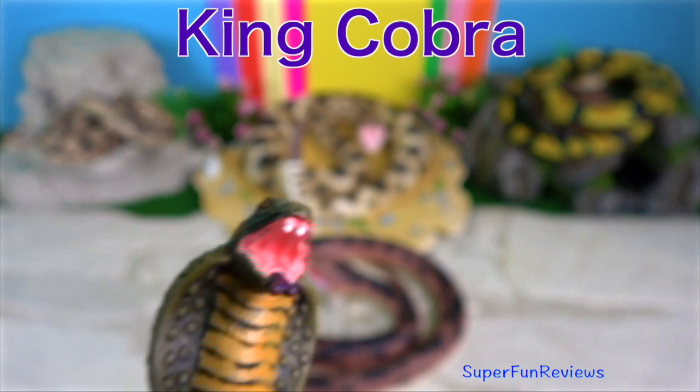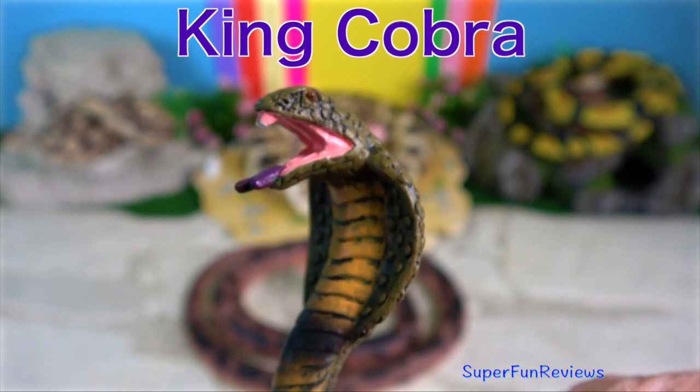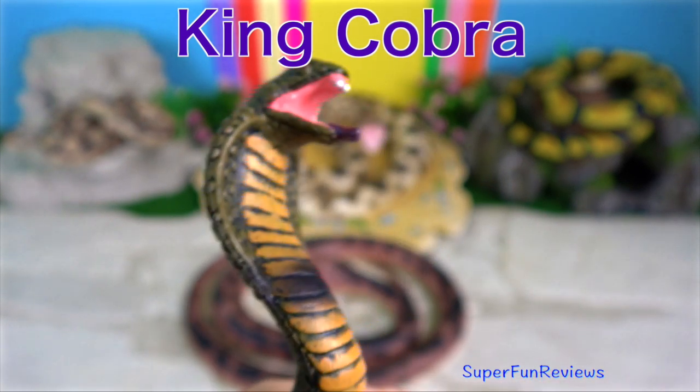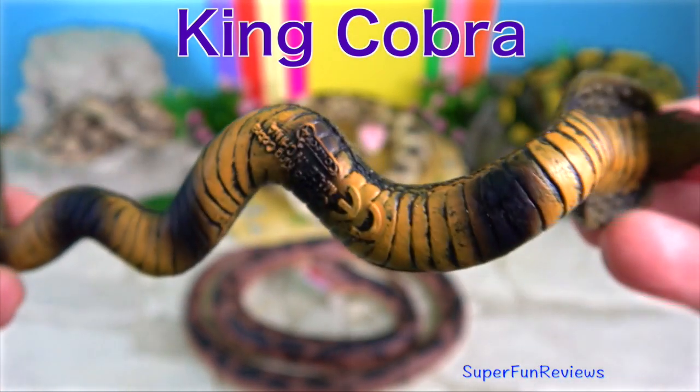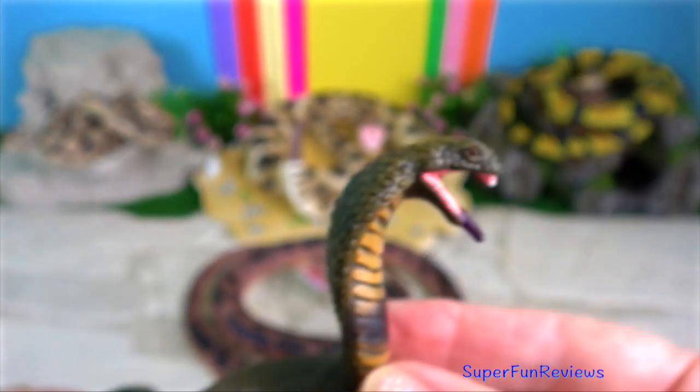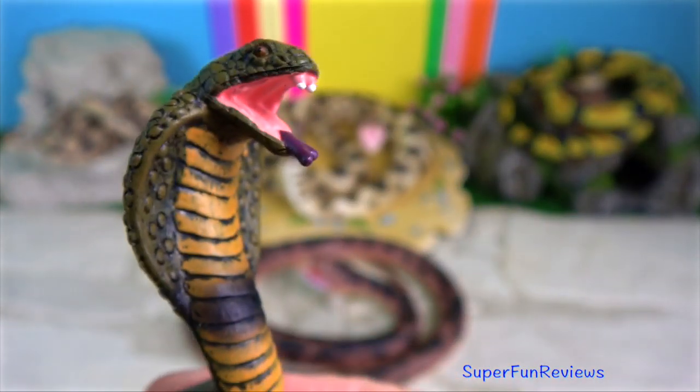All of the known cobras are venomous, and many are capable of rearing upwards and producing a hood when threatened. The King Cobra is the world's longest venomous snake.